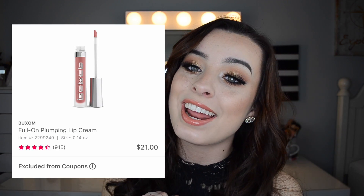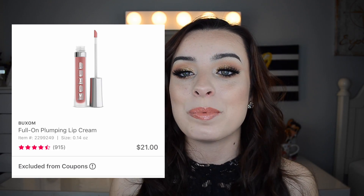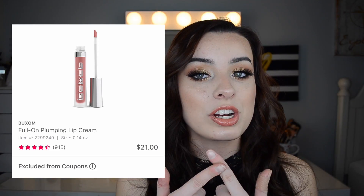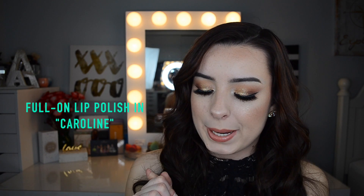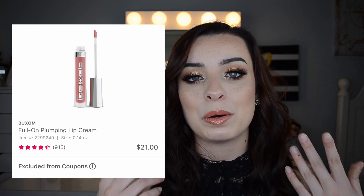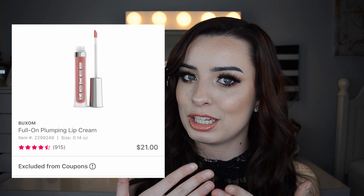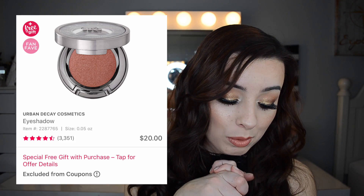On my birthday, March 28th, the Buxom Full-On Plumping Lip Creams will be only $10.50 each, regularly $21. I've actually bought these from the sale before — this is when I bought White Russian. I really like these lip glosses and I'm actually wearing White Russian today. If you're looking to stock up on White Russian or just any other shades, $21 is a little much for lip gloss but $10.50 is almost drugstore pricing.